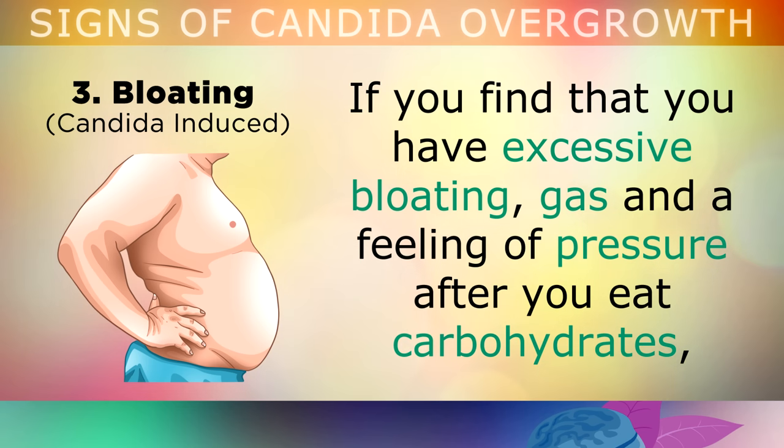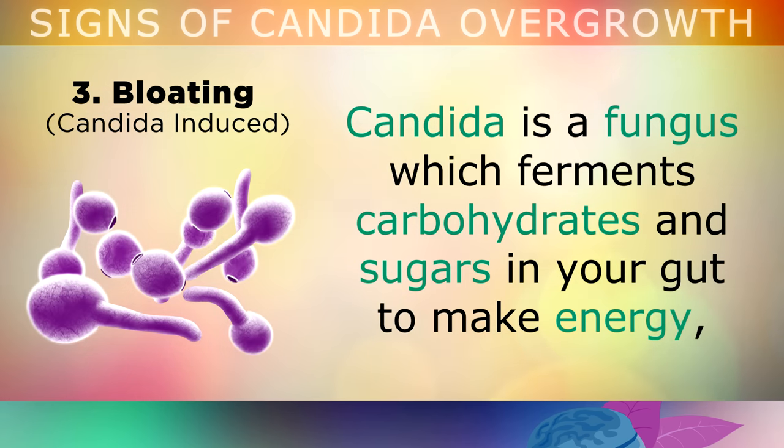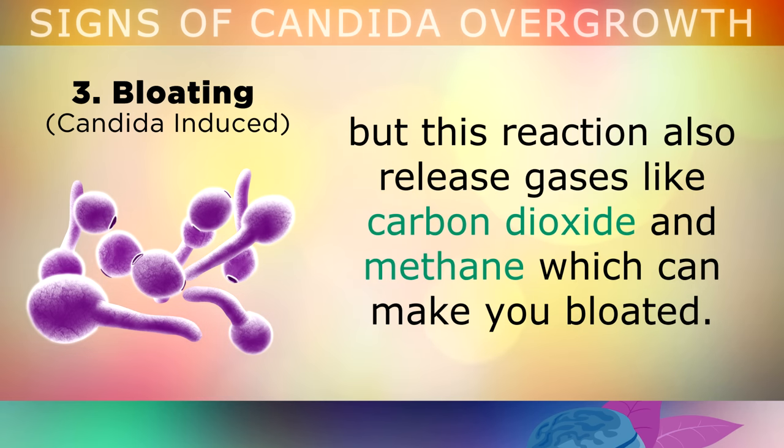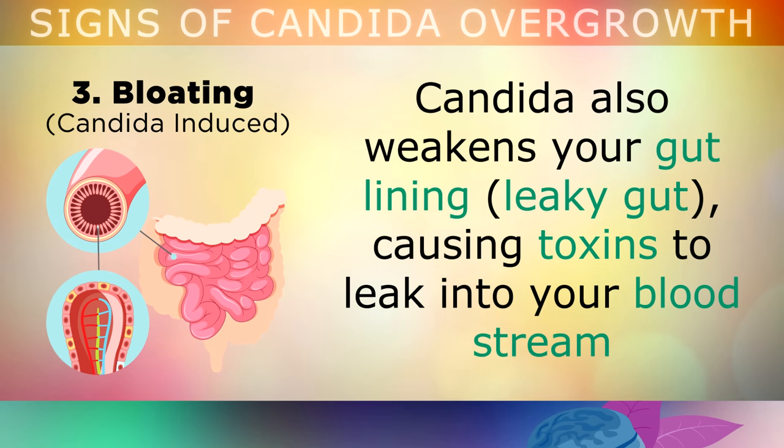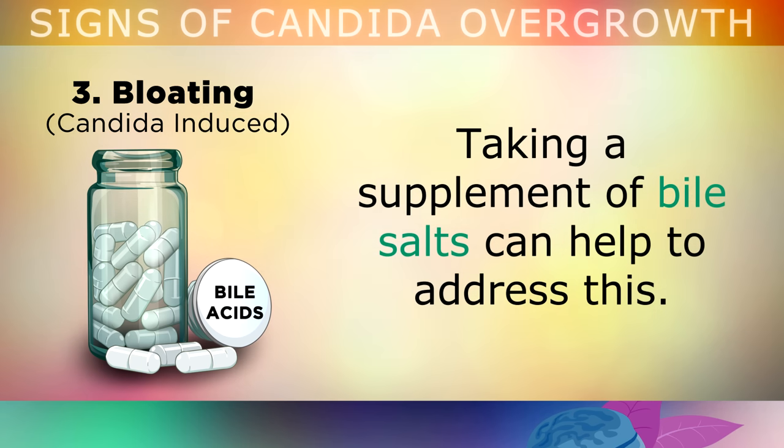Sign 3: Bloating. If you find that you have excessive bloating, gas and a feeling of pressure after you eat carbohydrates and sugars, this could be caused by a Candida overgrowth in your large bowel. Candida is a fungus which ferments carbohydrates and sugars in your gut to make energy, but this reaction also releases gases like carbon dioxide and methane which can make you feel very bloated and distended in the stomach. Candida can also weaken your gut lining, which is leaky gut, causing toxins to start leaking into your bloodstream, causing inflammation in the gut and other digestive problems. Taking a supplement of bile salts can help to address this issue.